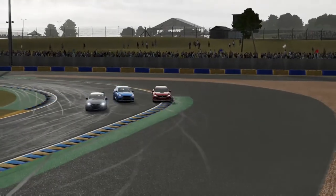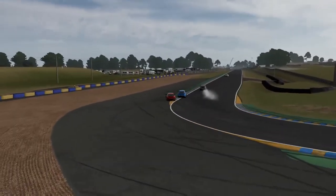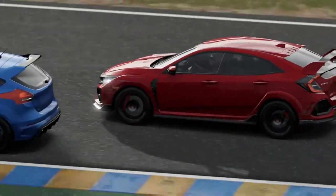It's gonna be three wide round here, so I'm gonna go very, very right. The Focus has got bad understeer. I don't really understand. The understeer in that Focus isn't that bad.